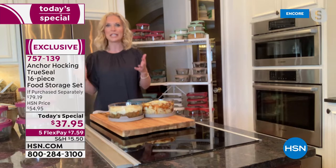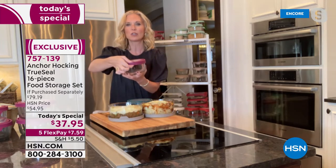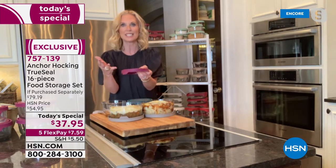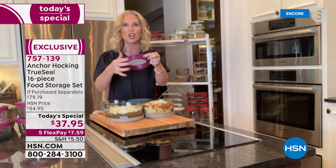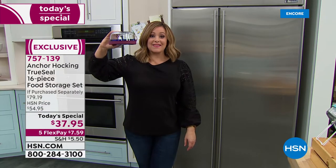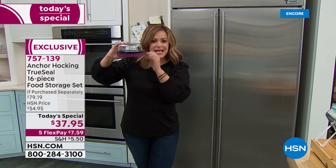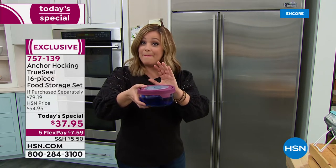The true seal lid is what we're known for. Look at the great tab — it makes it easy to open even if you have dexterity issues or long fingernails. It has a nice texturing for slip resistance, and you can turn these inside out for easy cleaning, so tomato sauce or chili won't get trapped. How many times has food storage let you down — snaps break off, silicon seals get worn out and spill? This is the true seal lid.